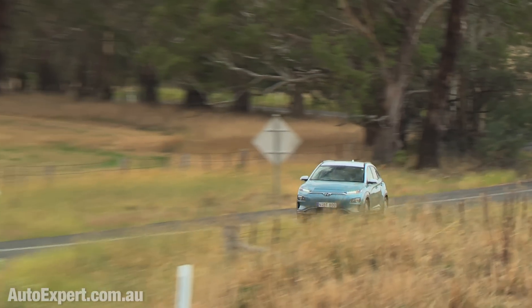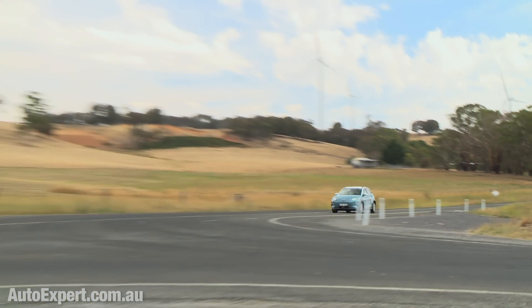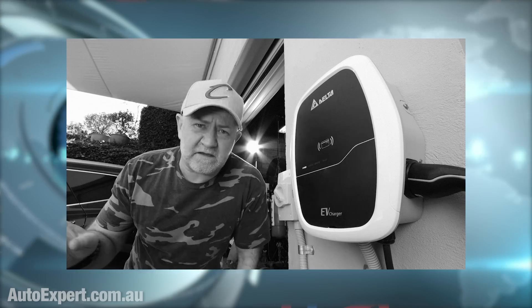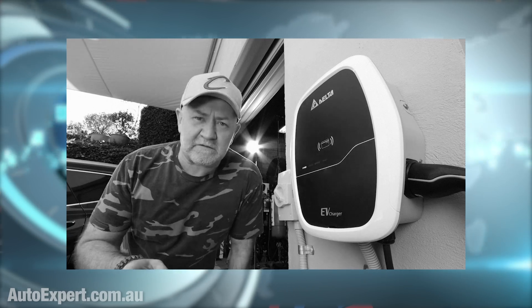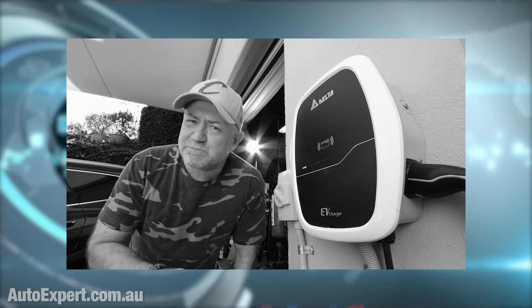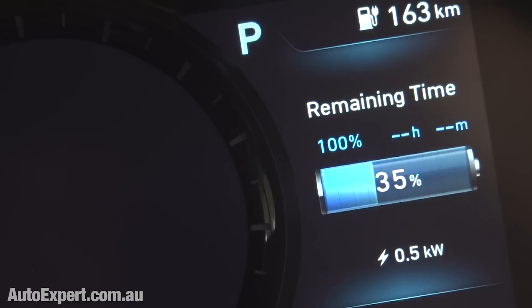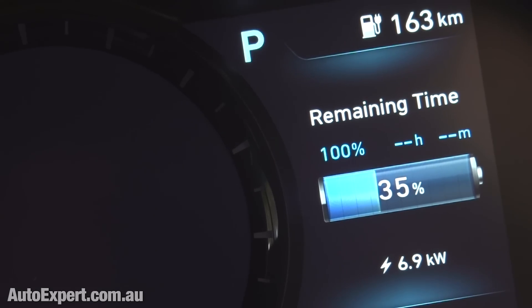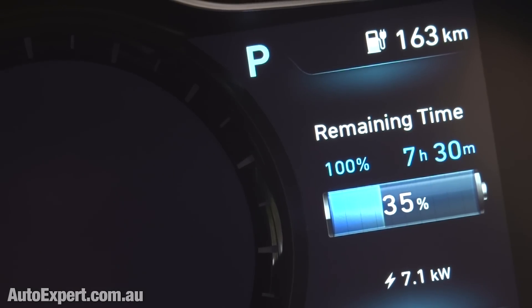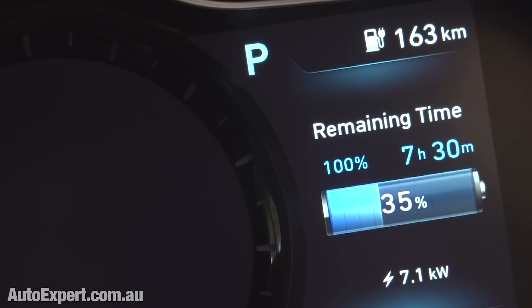The onboard range estimation algorithm is dead accurate in that car too, so I know you can trust it. I got this single-phase 32-amp charger installed — it's just out there on the brick wall outside the fat cave. It's weatherproof and it will reliably recharge the Kona at its maximum 7.7 kilowatt AC recharging rating in about 8 or 9 hours. So even if you come home with the battery nearly flat, you just sleep on it and you're fully charged again in the morning using the cheapest overnight off-peak electricity.